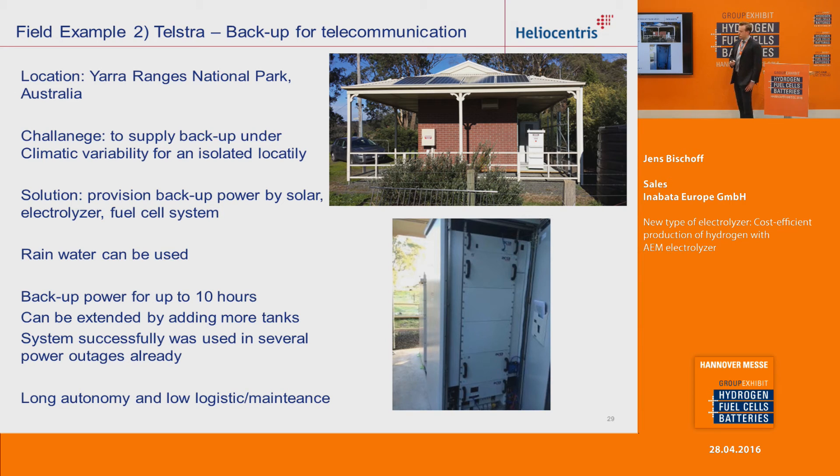The second example is Telstra — backup for telecommunication. It's an off-site situation in the Yarrangobilly National Park in Australia. The challenge was that environmental conditions change very often, and it's an isolated locality, so it's not easy to go there for maintenance. The solution was also to provide backup power by solar, electrolyzer, and fuel cell system. The good point is you could use the system with rainwater, so no connection to a high-purity water supply is necessary. This system has a backup power capacity of about 10 hours, extendable by adding more hydrogen tanks. The system has already successfully handled several power outages.